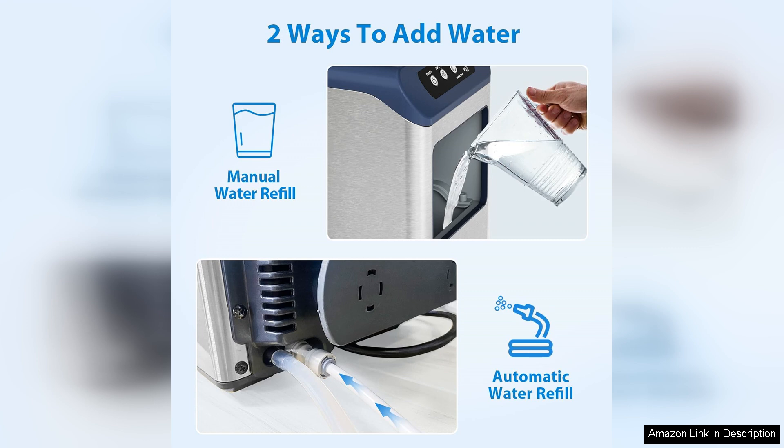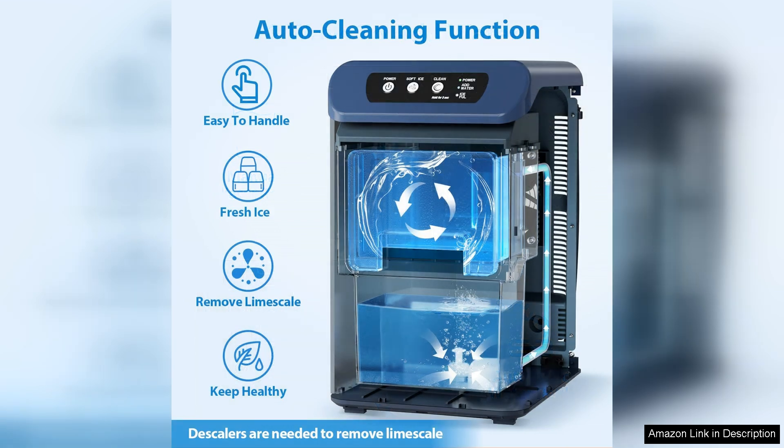In terms of clean up, the Aeto model has a removable ice bin and water reservoir, making maintenance a breeze. Additionally, its energy efficient design means you won't be hit with high electricity bills, which is a major plus for frequent users.